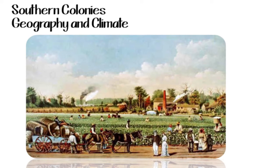Geography and climate. The geography of the Southern Colonies featured tideland ideal for growing crops, hilly coastal plains, broad rivers for transportation, forests, and swampy marshes.